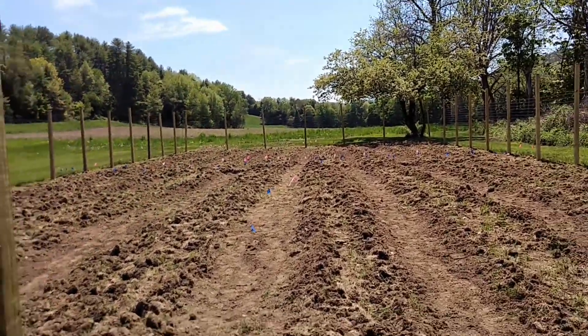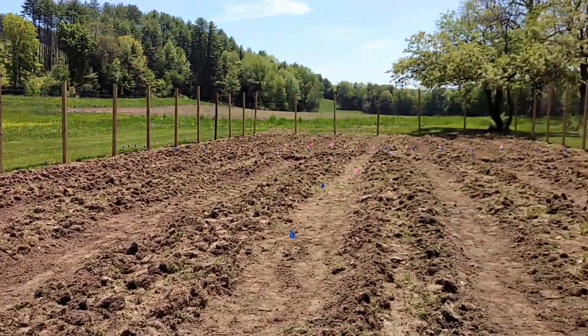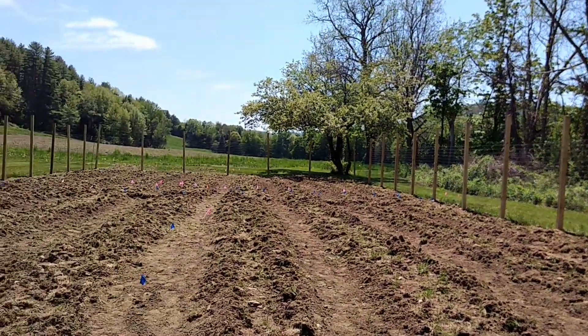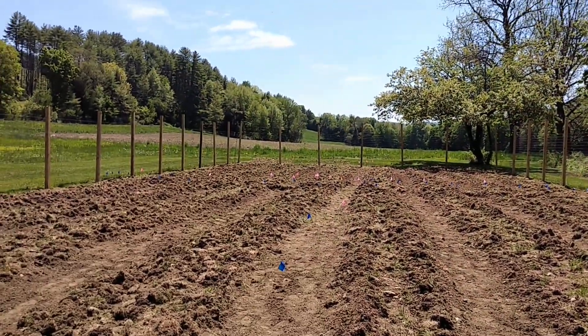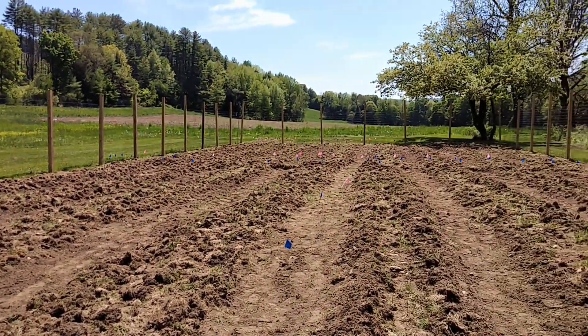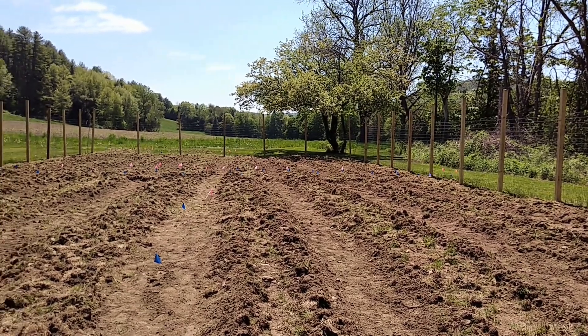There are 16 beds in here, they're three feet wide, and what we're going to do is cover each of these beds in cardboard and then put a large amount of compost on top. That'll help with the sod, help keep the weeds down, and then we're planning on mulching these walkways. We will be growing a wide variety of vegetables out here.